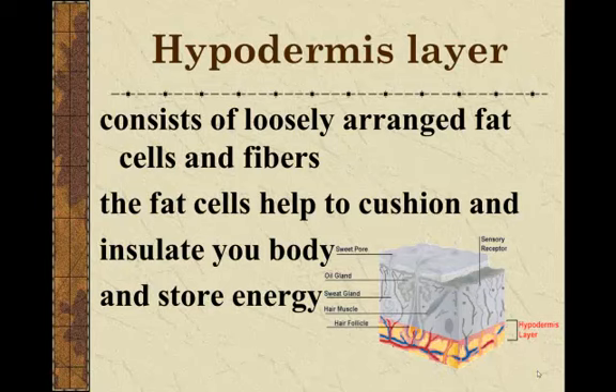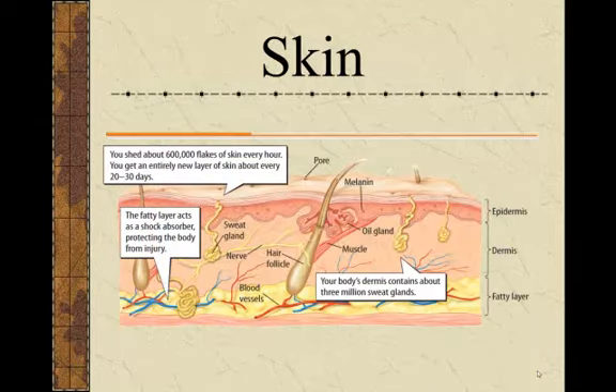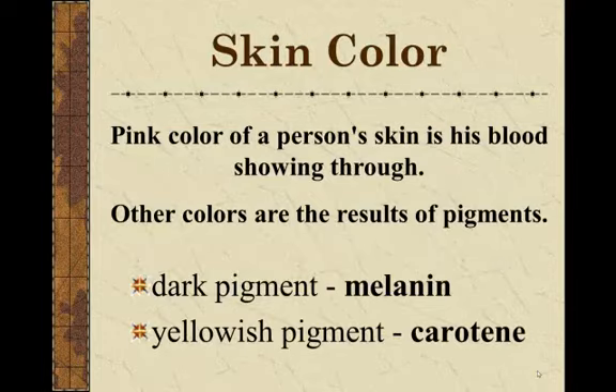The hypodermis consists of loosely arranged fat cells — fat cells are yellow and store fat. One of their jobs is to store energy, but another reason we have this layer is to cushion our organs and insulate them to keep our body temperature at what it needs to be so organs can function — this is homeostasis. On the diagram you'll need to label, where it says 'fatty layer' you would put 'hypodermis.'